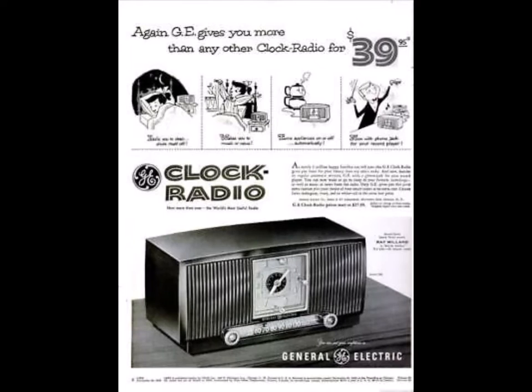More useful. More powerful. More beautiful. That's the new 1953 Deluxe General Electric clock radio — see it today at your GE dealers. Now more than ever, it's the world's most useful radio. Your dealer has the famous GE clock radio with another great new feature: now you can plug in your record player, and with the handy new GE audio magic switch, you can turn from radio to records at will. This new GE is a super power radio — ten times more sensitive than ordinary clock radios, bringing in even distant stations sharp and clear.